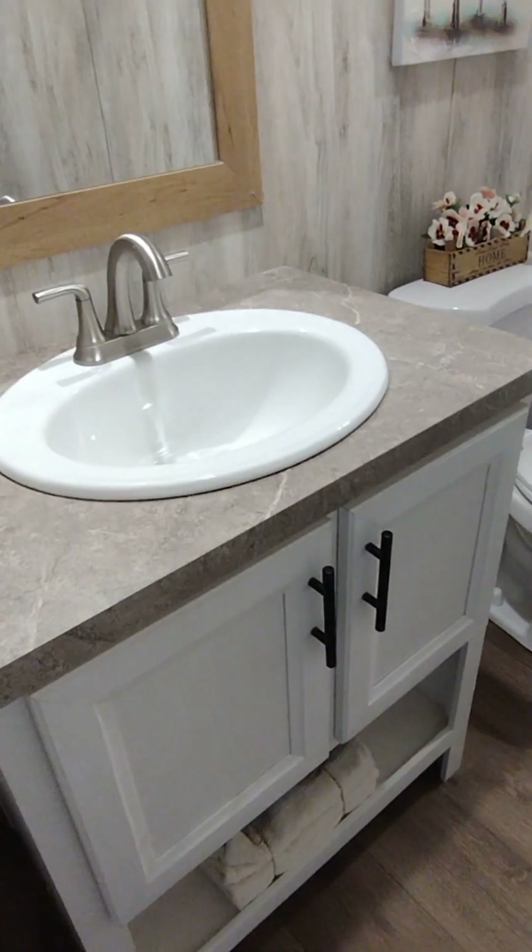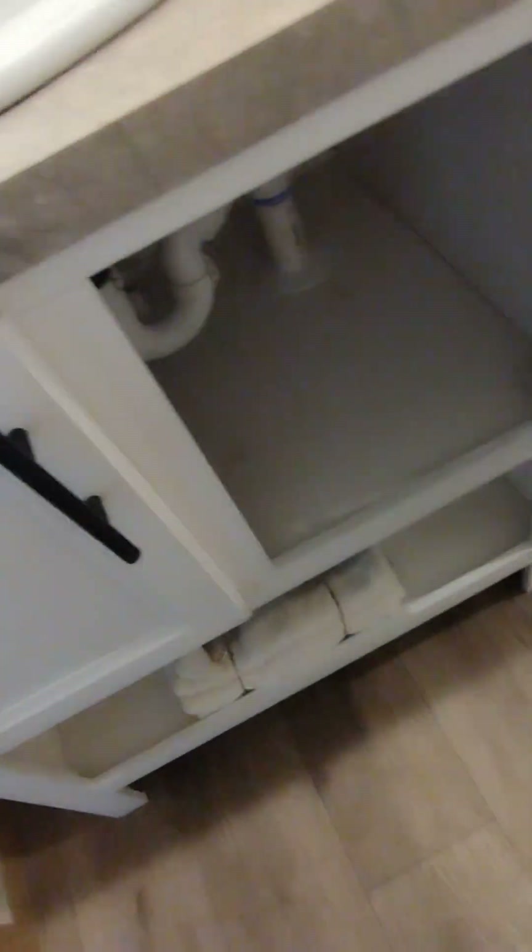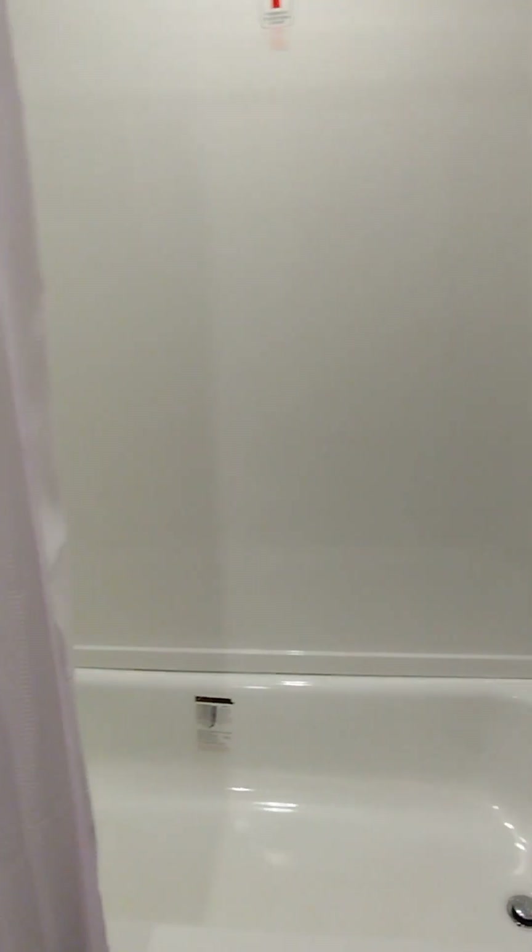Guest bathroom — they do have the lights on in here. You get your mirror, your one-piece vanity. Love the countertops, love these cabinets — these are my favorite cabinets by the way. Store your towels down there. Love this. I think it's a two-piece but that's okay, it's beautiful.